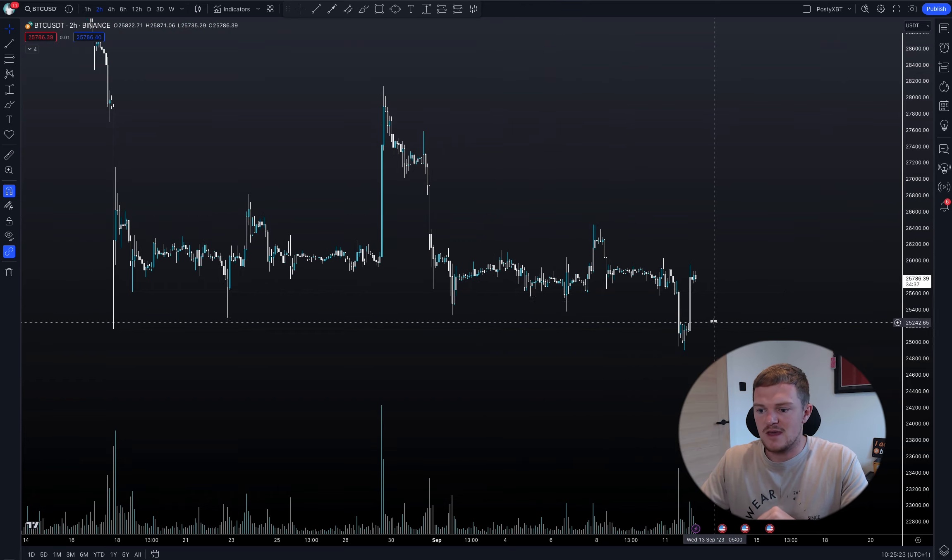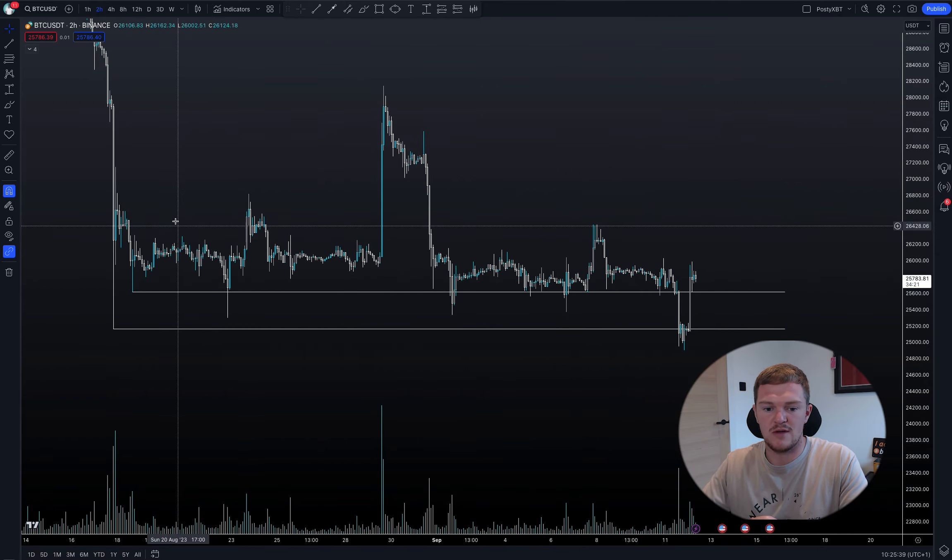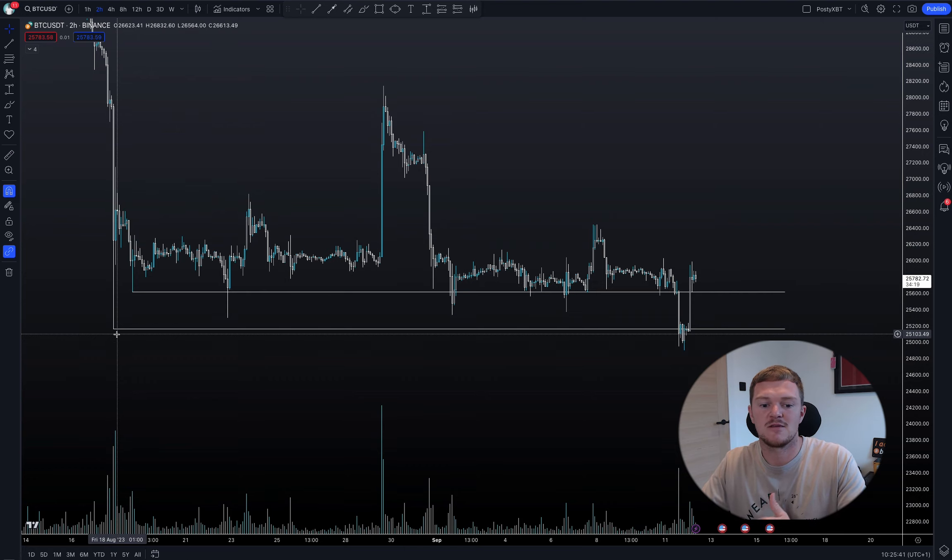As we can see here, price action yesterday has basically been eaten back up. We've seen around a 4% dip to just under 25k and we're basically back to where it all began this time yesterday. In the process though, we've managed to sweep pretty much every low that we've made in the past month or so.